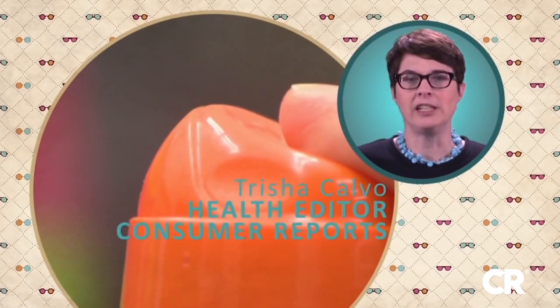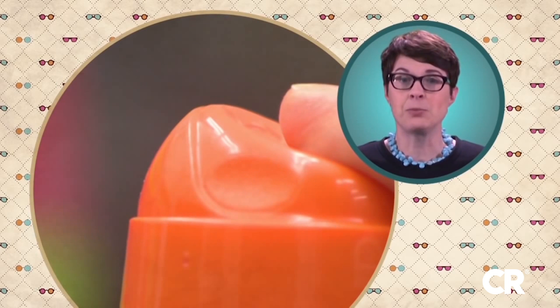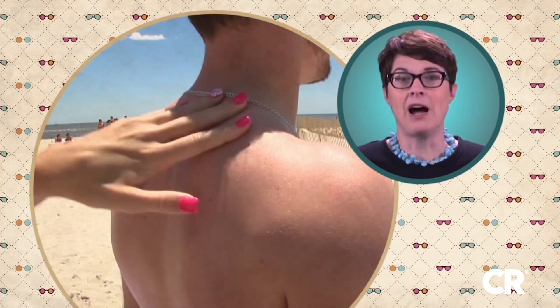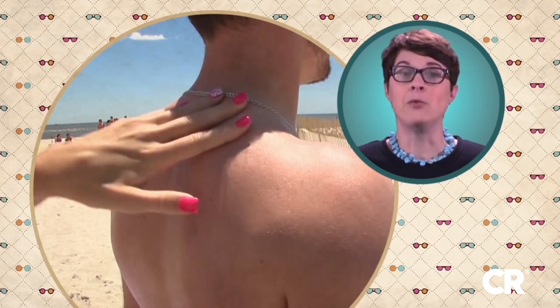Sprays are protective if you use them correctly, but it can be hard to judge just how much you're getting, and that could lead to less protection. You don't want to miss a spot, so the best bet is to spray the sunscreen into your hand and then rub it in.